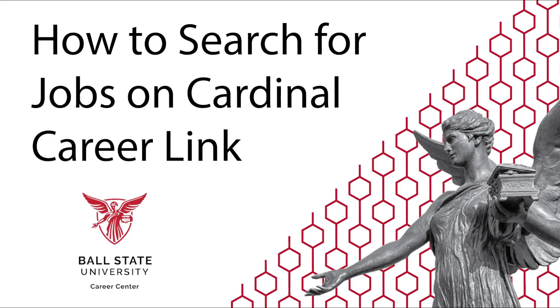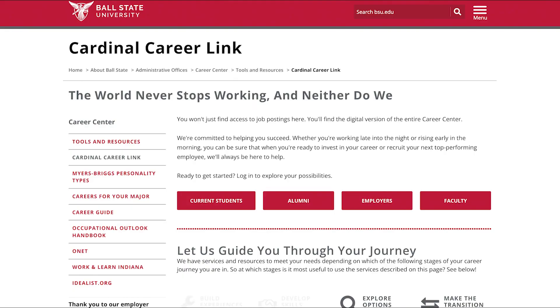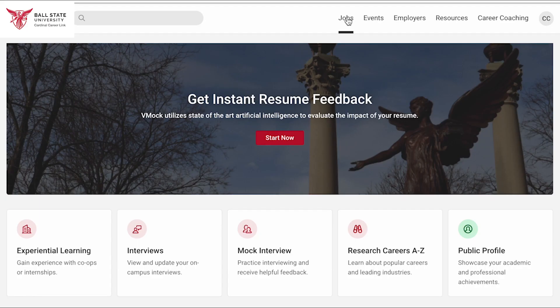Are you ready to find an on-campus job? If so, you've come to the right place! You can find the perfect job by signing in to Cardinal CareerLink using your BSU login. Once logged in, go to the top menu and click Jobs.